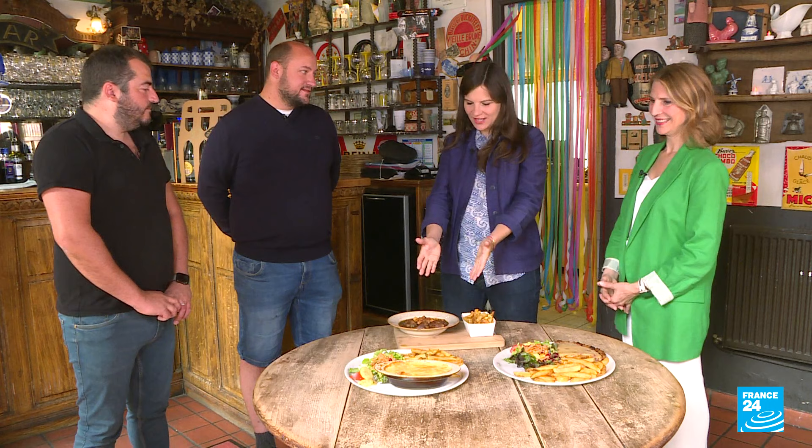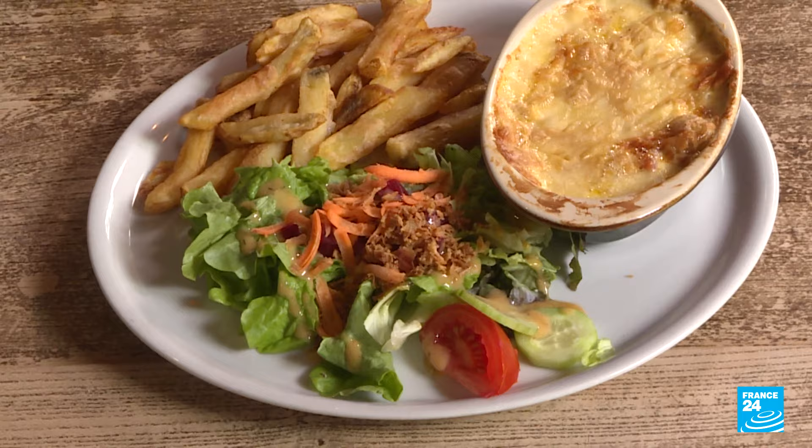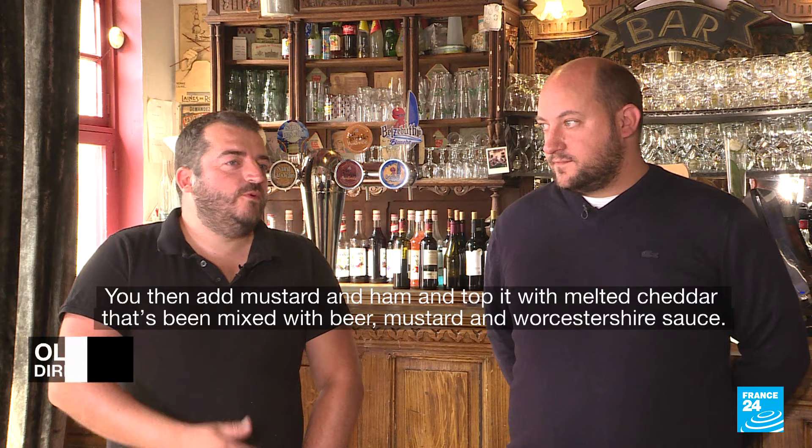And here at the Vieux de la Vieille, we have the carbonate flamande, the cœur des Flandres, and of course the Welsh. The Welsh is the typical dish of Lille. Can you tell us what's in a Welsh? Traditionnellement, on va retrouver du pain mouillé à la bière, toasté, de la moutarde, du jambon et on va y faire couler du cheddar qu'on a cuisiné avec de la bière, de la moutarde et de la sauce Worcester.